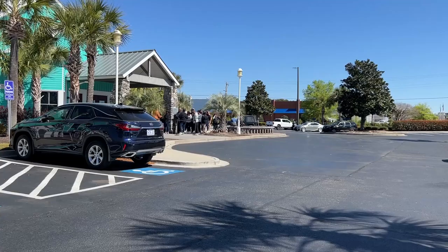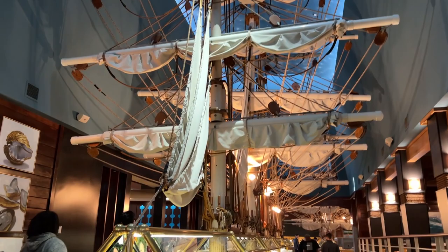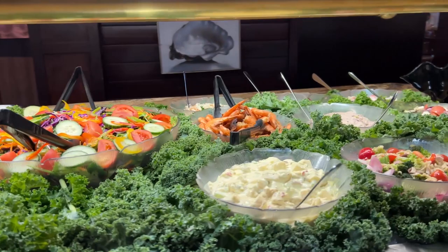One tip we're going to have is to get here early. They do get a giant line — as you can see, it's already lined up out the door before they open. In addition to amazing food, one of the best things they have is this giant ship here, which is actually also the buffet. So let's take a look.